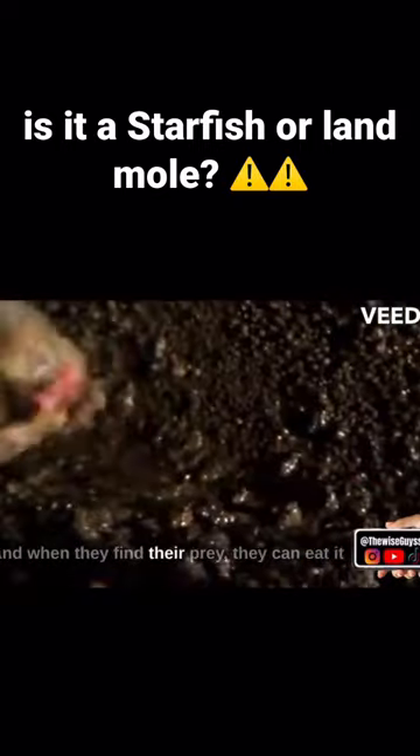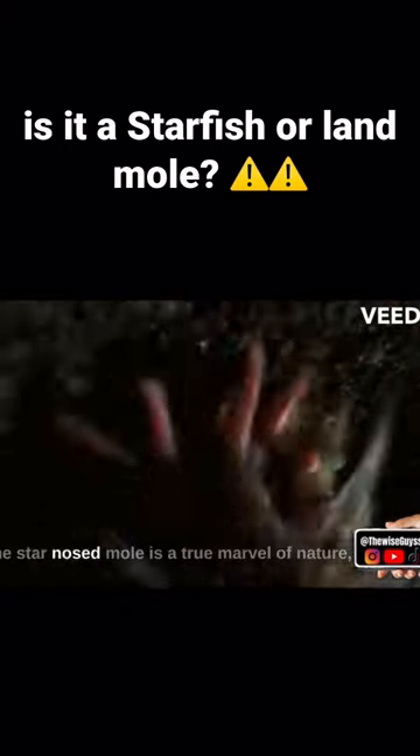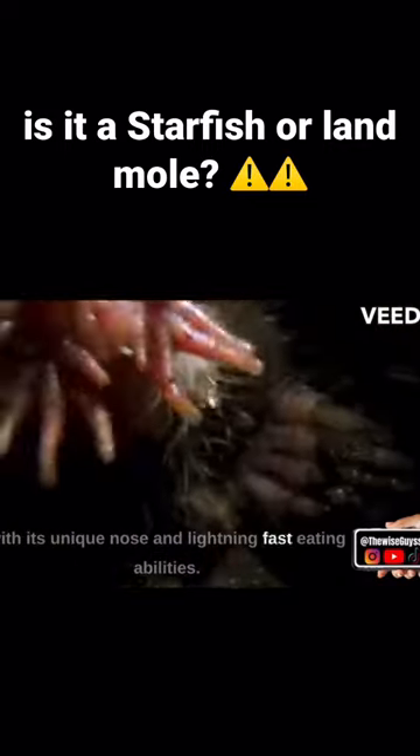And when they find their prey, they can eat it in less time than it takes to blink an eye. The star-nosed mole is a true marvel of nature, with its unique nose and lightning-fast eating abilities.